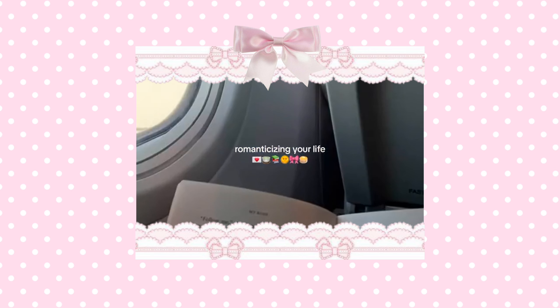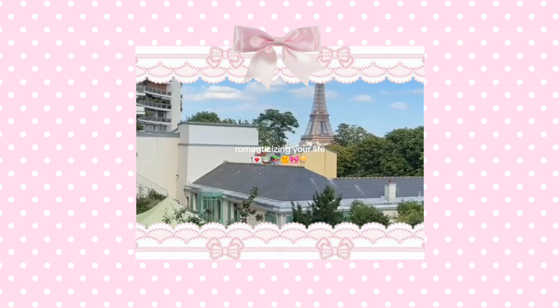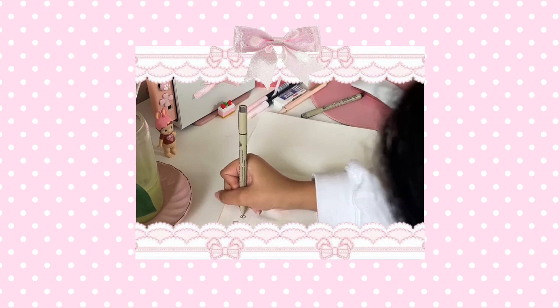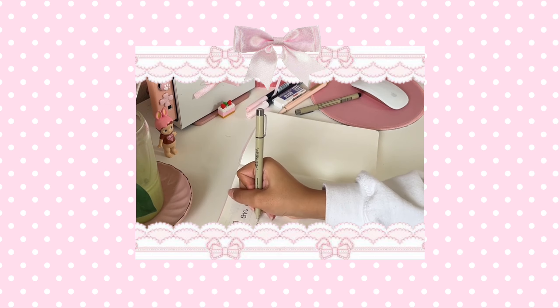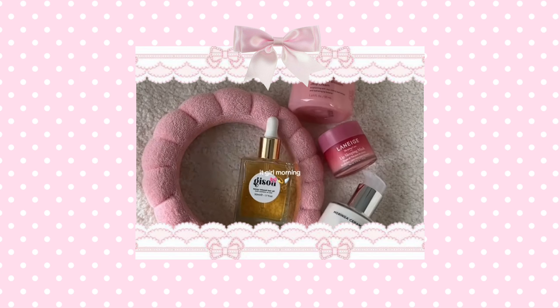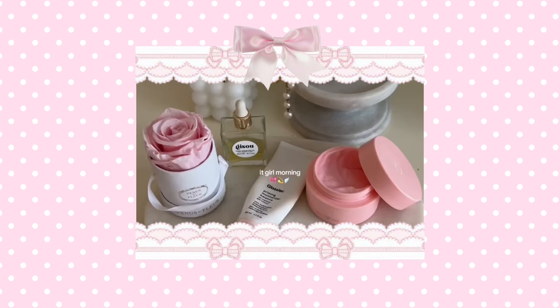Start romanticizing your life by taking time to appreciate all of the little joys and beauties of your daily existence. Starting a gratitude journal is a great and affordable way to start appreciating the blessings you already have. Plus, you can also make your journal look super cute by adding stickers and little doodles to it. Even appreciating small things like eating your favorite foods or watching a beautiful sunset will make a big difference to your happiness and mindset.